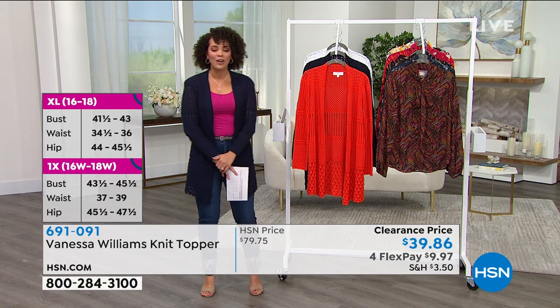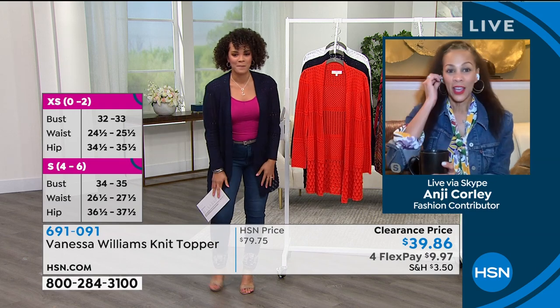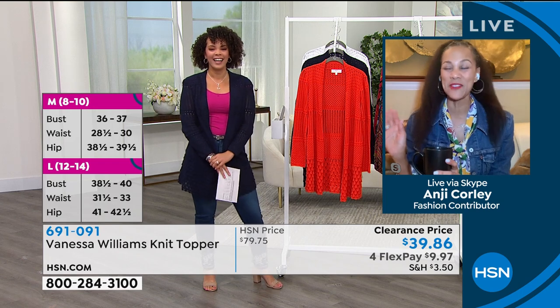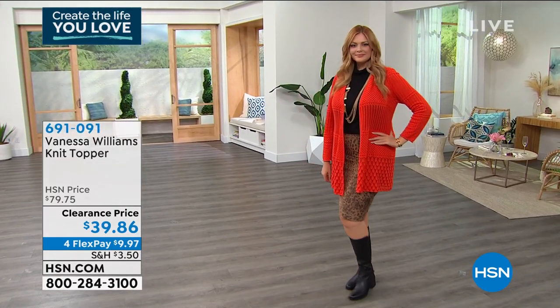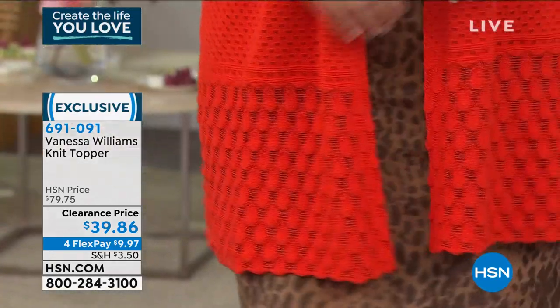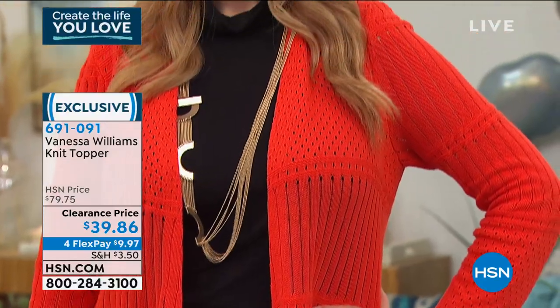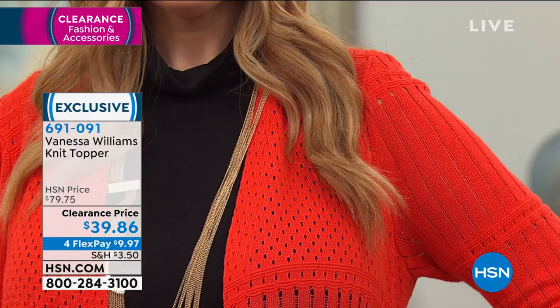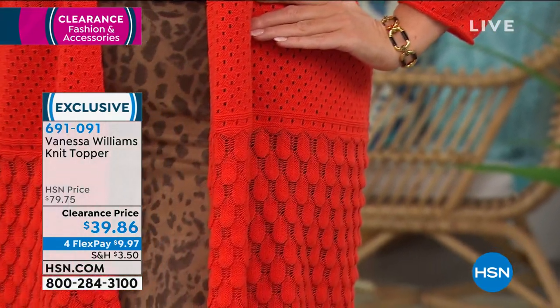Welcoming in guest Angie Corley. This topper is $40 off on clearance — it's been a joy to work with Vanessa Williams since her line debuted in 2019. This is a versatile year-round layering piece — cool, comfortable, and classic. A cardigan never goes out of style, and Vanessa's about turning heads. The mixed patterns and knit textures make it stand out whether you're dressing up or just layering at home.